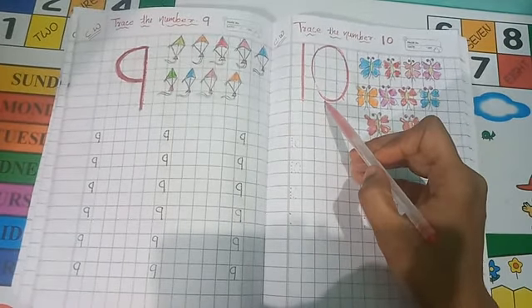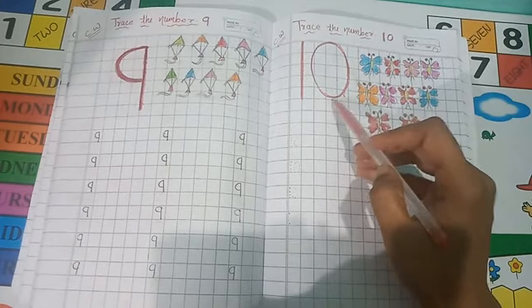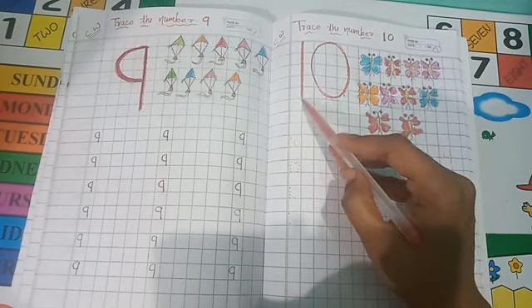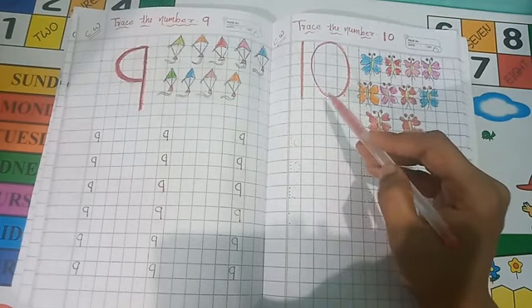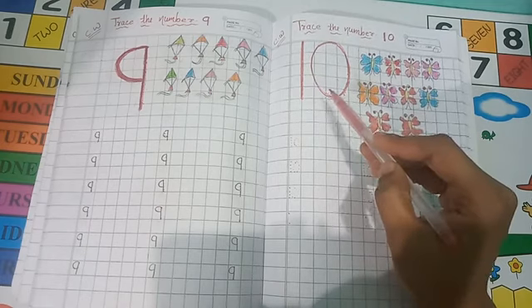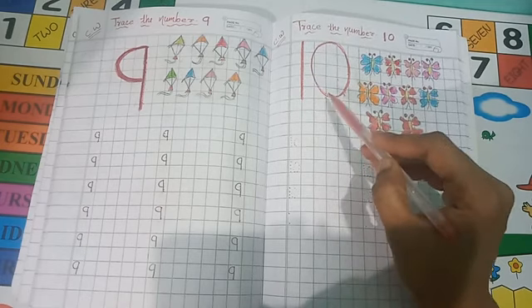This is number 10. Which number is this? Number 10. 1, 0 — 10. What is it? 1, 0, 10.